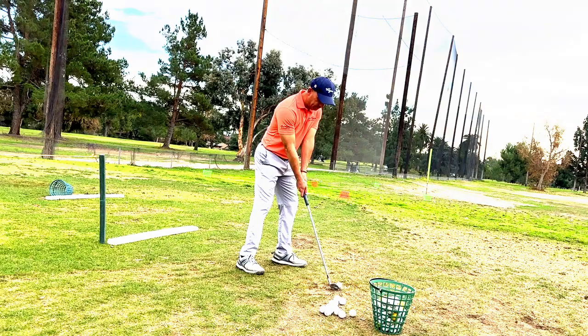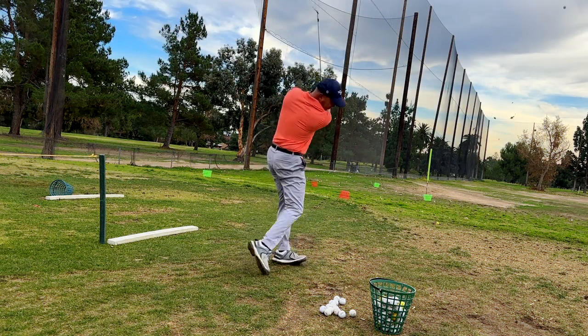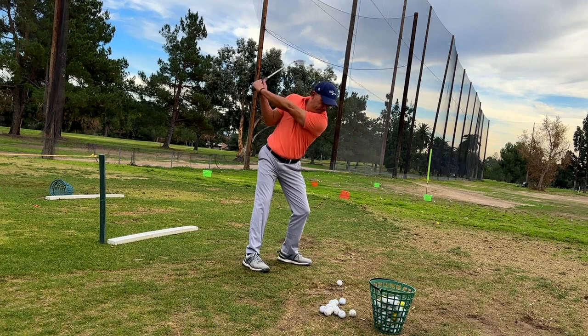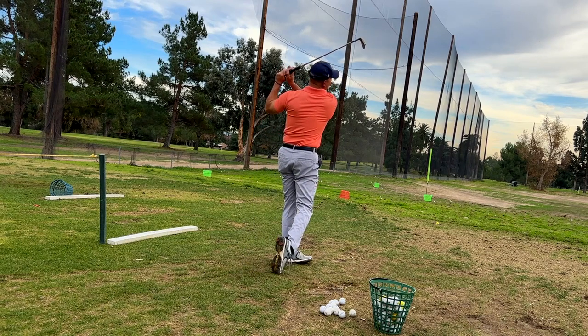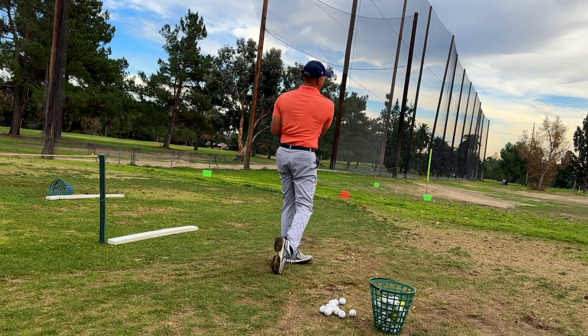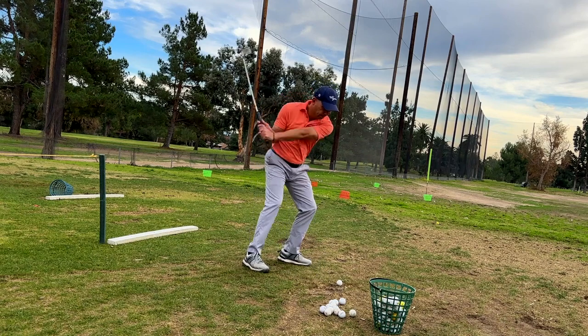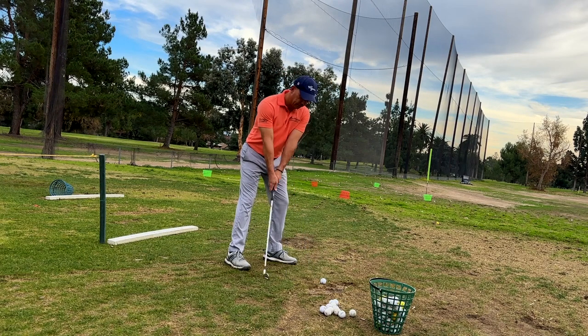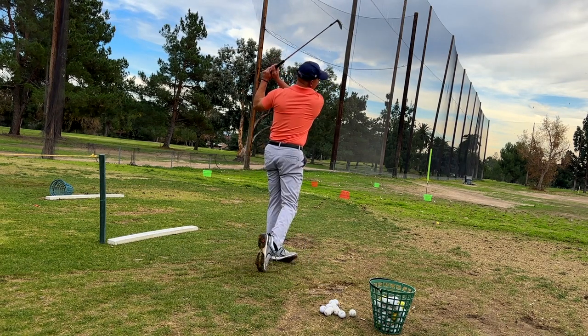Now I'm going to switch to my pitching wedge. I'm trying to be more rotational in my golf swing — that felt good. That's that OTT compression: once I felt that the first time, there was no going back.